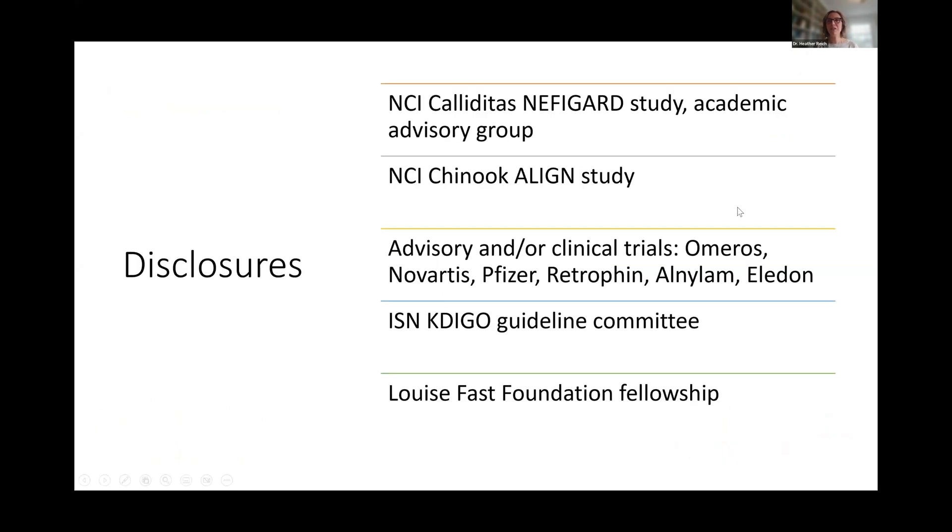First, some disclosures. The exciting thing is now I have more and more disclosures, which reflects the fact that there is a real thirst for research and development of new treatments in IgA nephropathy.